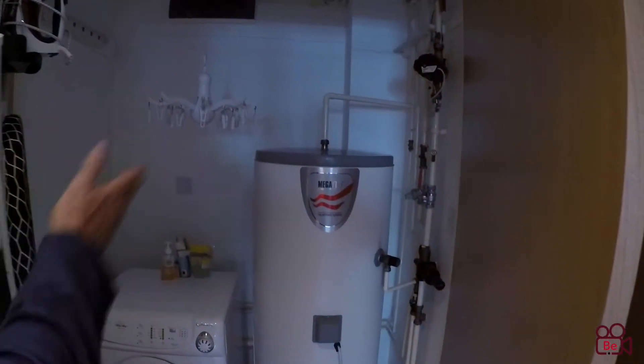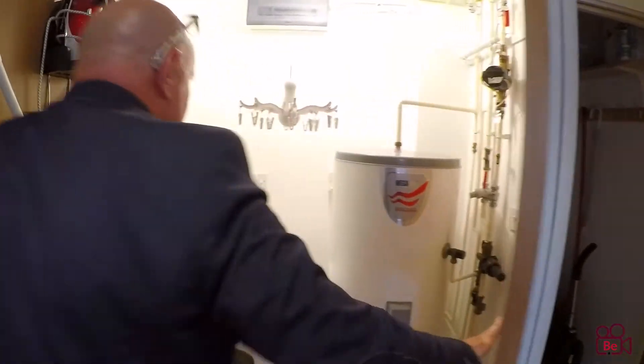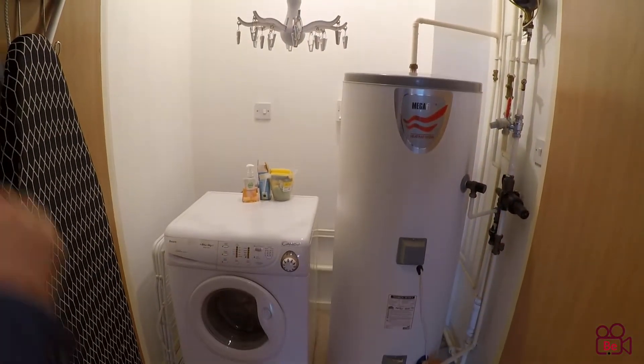Just in here is where the water tank is, and just come through here — there you've got the washing machine. You can put other bits and pieces in there too.